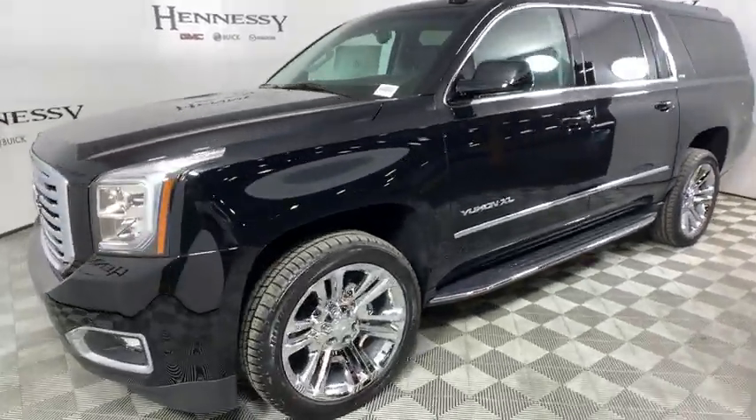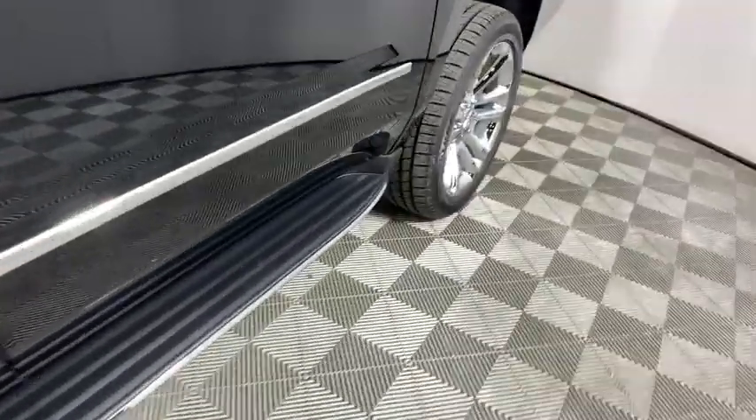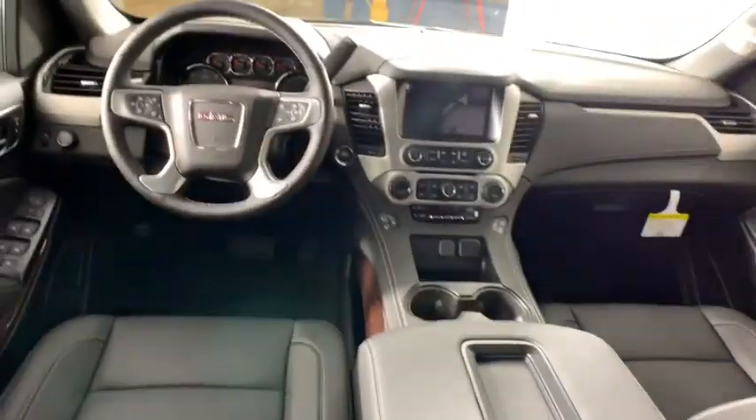Auto dimming rearview mirror, universal garage door opener, power windows, compass, security system, electronic stability control, CD player, fog lights, trip computer, heated front seats, heated steering wheel.